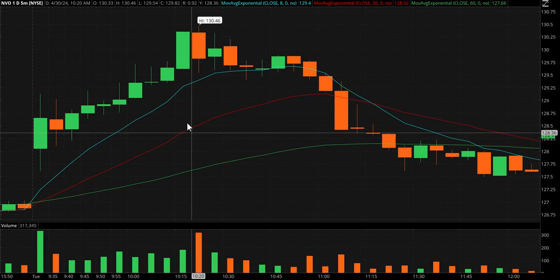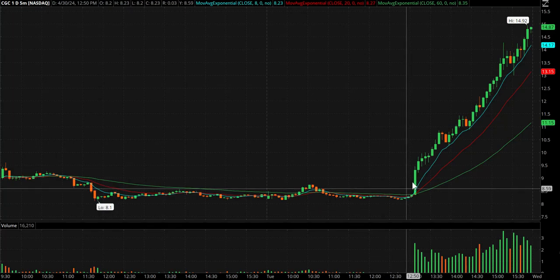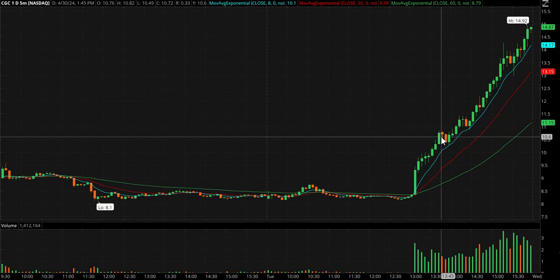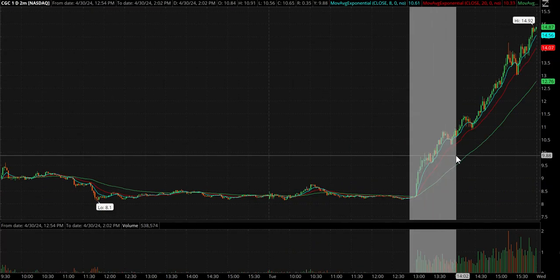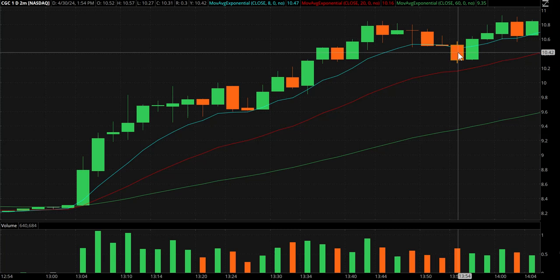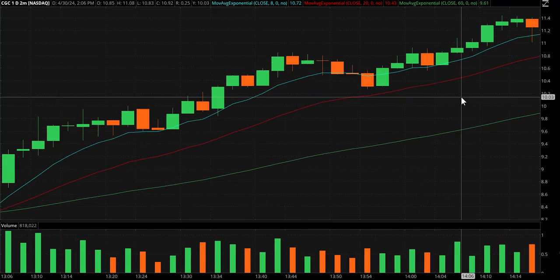I wanted to go over CGC from this afternoon — this thing just took off on great news. All the pot stocks did. I was looking for a pullback, and you see these red candles here — that's when I typed in the room 'two's buy zone, two's buy zone.' The two's buy zone is between the eight-period (the blue line) and the 20-period moving average on two-minute candles — that's why it's called the two's buy zone. It really didn't even get into the buy zone until right here. I had a bid at 10.31, it went down to 10.27, so I just about picked the bottom and it never looked back.